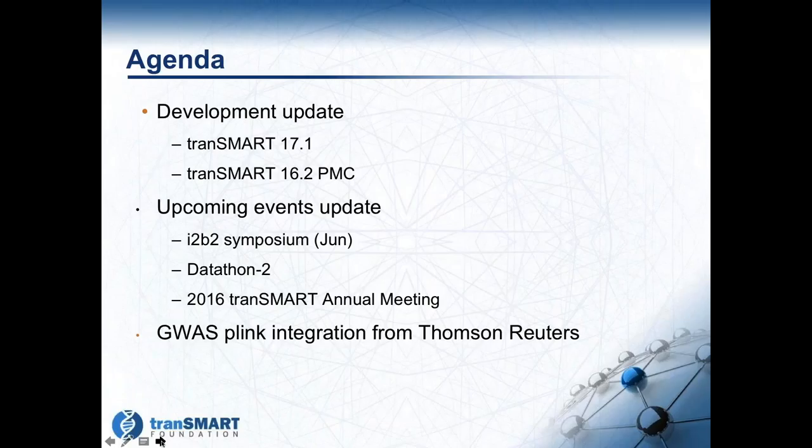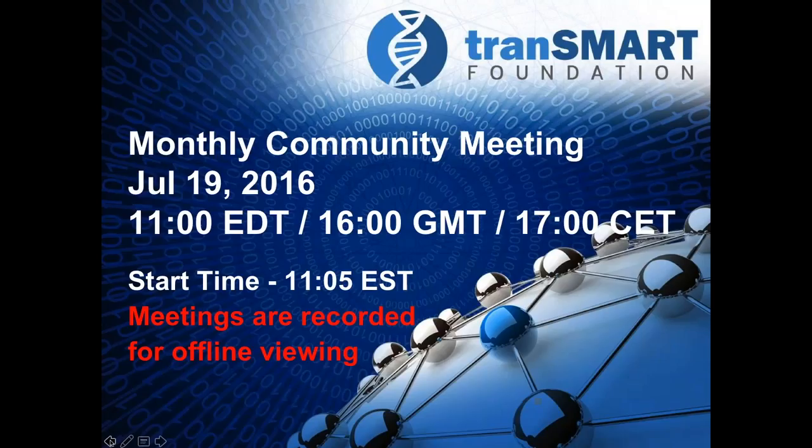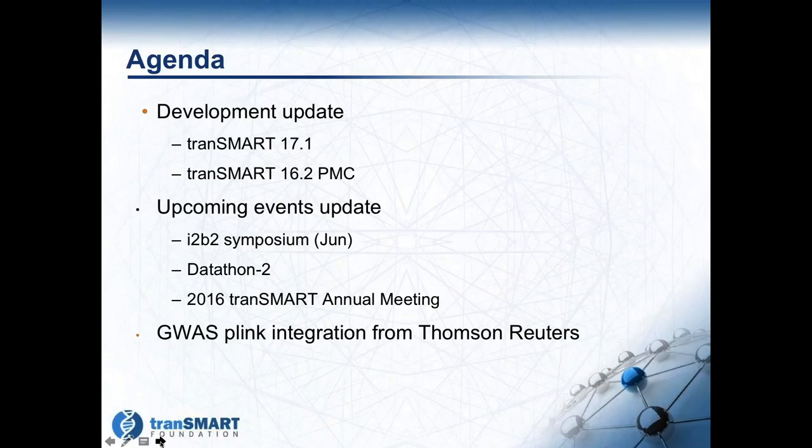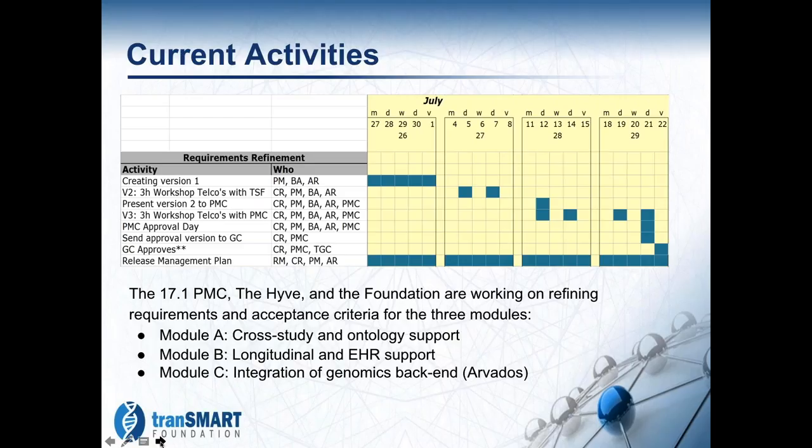Yanni Pandas from TR will be discussing the GWAS Plink integration. I'll get right into the development update with a quick update on the TransMart 17.1 project, also known as TransMart Pro.